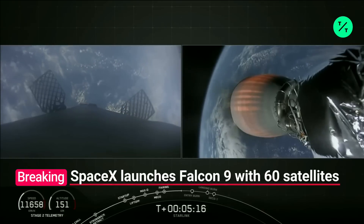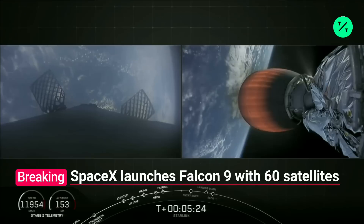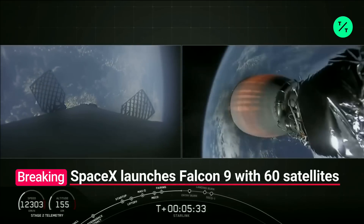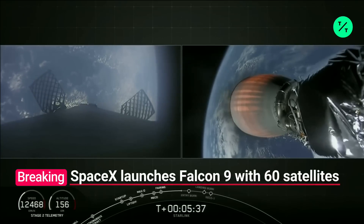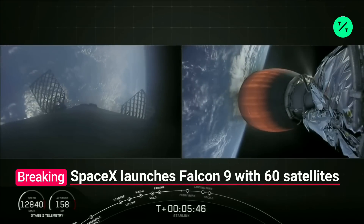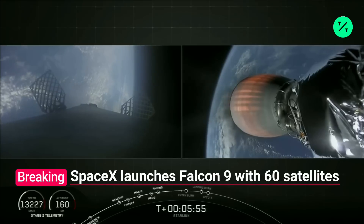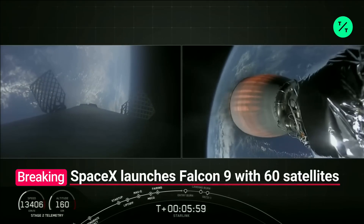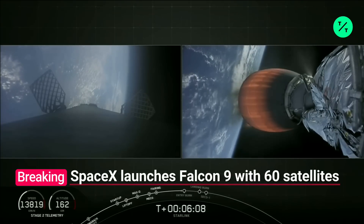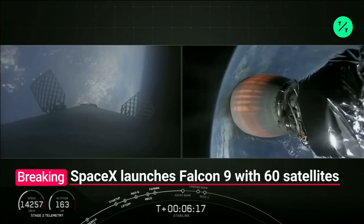Just over a minute away from that entry burn. Meanwhile, stage one continues to make its way down. That MVAC engine is powering the second stage with those 60 Starlink satellites at 250,000 pounds of thrust. We're coming up in about 20 seconds on that entry burn — you should be able to see that on the left side of your screen. Meanwhile, stage two continues to burn nominally. Stage one FTS is safe.